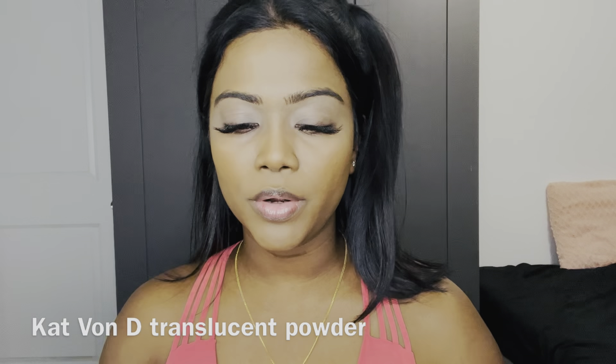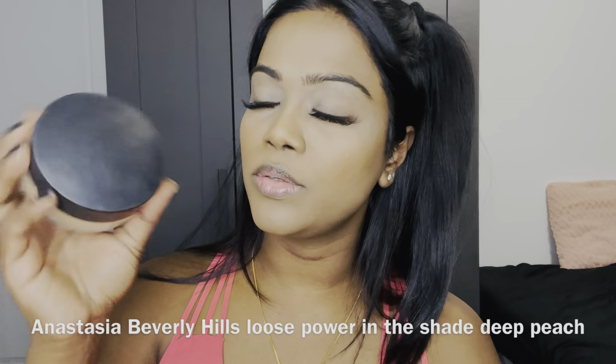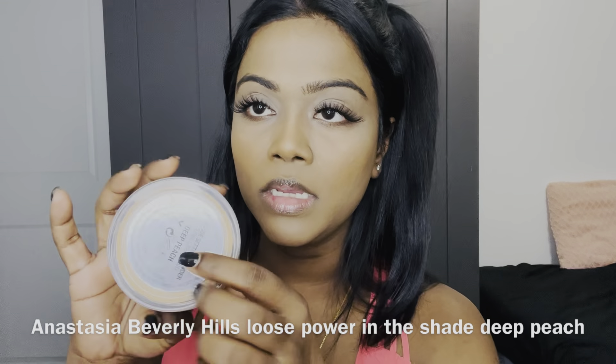Next I'm going to take the Catt Foundee translucent powder and set the places where I applied concealer. Then I'm going to use the Anastasia Beverly Hills loose powder in the shade Deep Peach to powder my face, only in the places I didn't already put powder so I don't cake up my face.